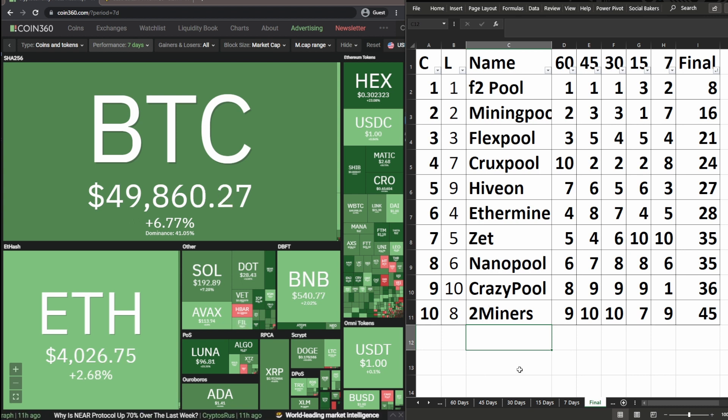If you watch these videos regularly, you can track the historic changes these pools have had. Previously, a couple of months ago, Two Miners was usually at the lower half or bottom; more recently they moved up, but now they're back down to tenth. Comment below which pool you're currently using, and if you're considering switching to smaller pools like Z Pool or Crazy Pool, bear in mind that smaller pools may get far fewer blocks — a 300% block on a bigger pool might take three minutes, while on a smaller pool it could take days.